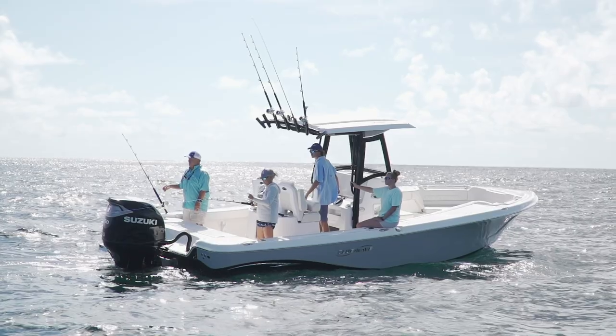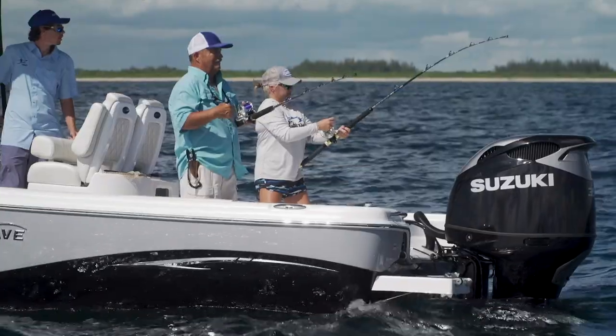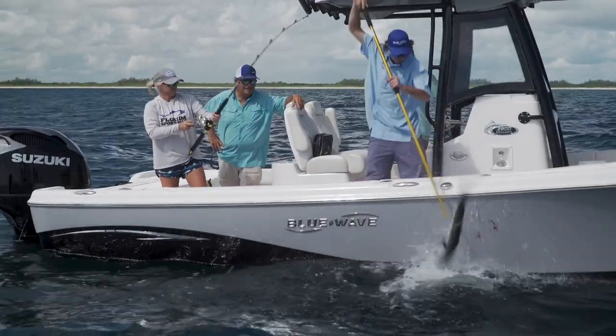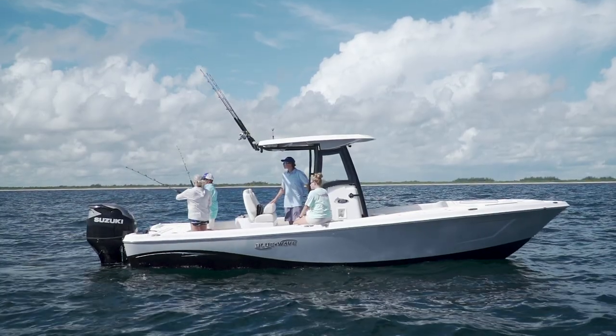Now, being a 28-footer, this boat doesn't mean you're not going to be comfortable working a mangrove shoreline on the trolling motor, but where our true home is, is out in the blue water. I didn't see how Blue Wave was going to move so seamlessly into the world of offshore fishing, but the 28 Makaira showed me they are certainly not just a bay boat builder anymore.